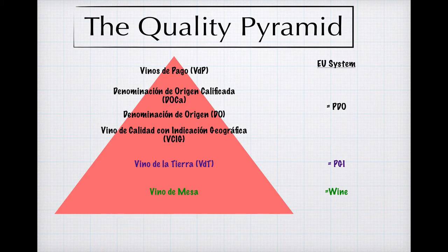Spain's classification system conforms to the three-tiered structure used by the European Union, with the major tweak in Spain's case being that the PDO — Protected Designation of Origin, or the Quality wine tier — is pretty heavily subdivided. Since these subdivisions can get a little complex, let's knock off the easy stuff first and start our look at Spain's quality pyramid at the base and then work our way up.